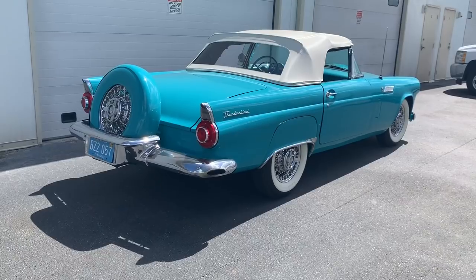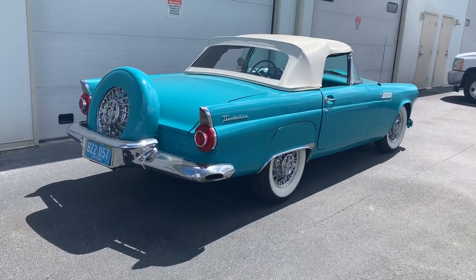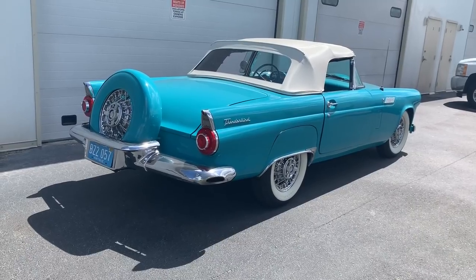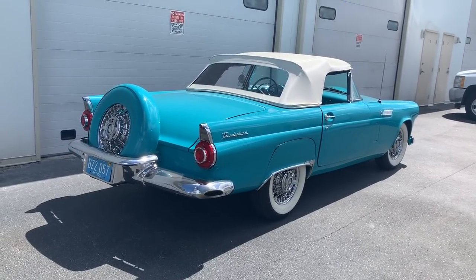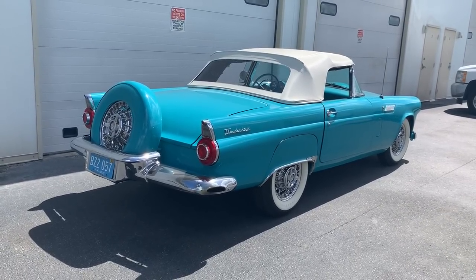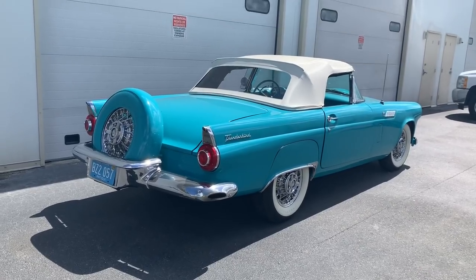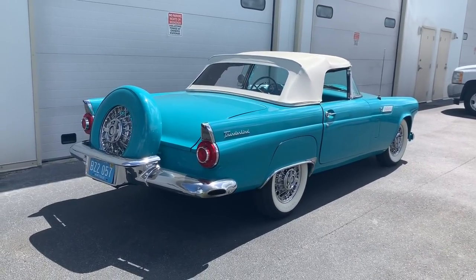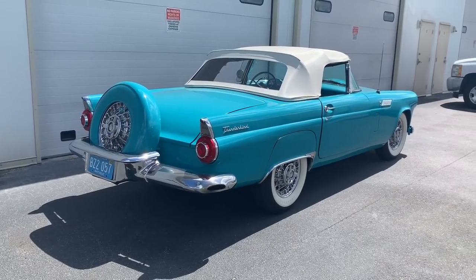It's fully equipped. It's got power steering, power brakes. And while you couldn't get air conditioning from the factory, Ford provided an air conditioning kit that the dealer could install. So it's rare to find a 1956 car that's air conditioned.